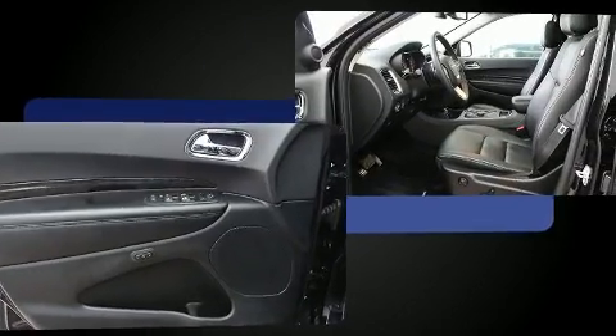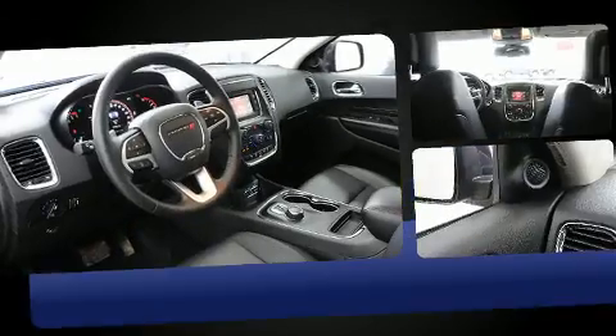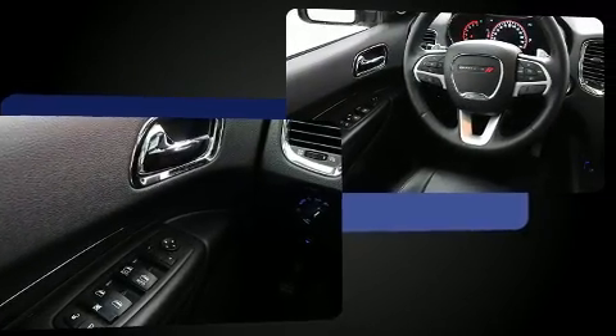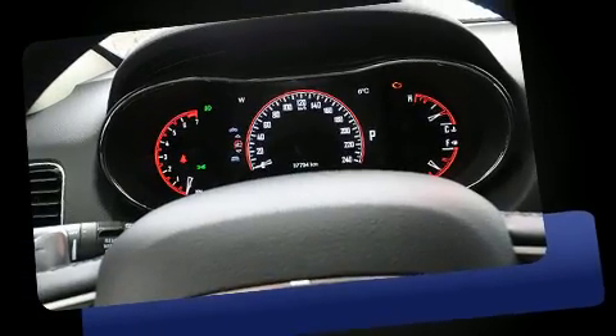All of the premium features expected of a Dodge are offered, including adjustable headrests in all seating positions, a trip computer, automatic dimming door mirrors, heated front and rear seats, heated door mirrors, remote keyless entry, and leather upholstery.